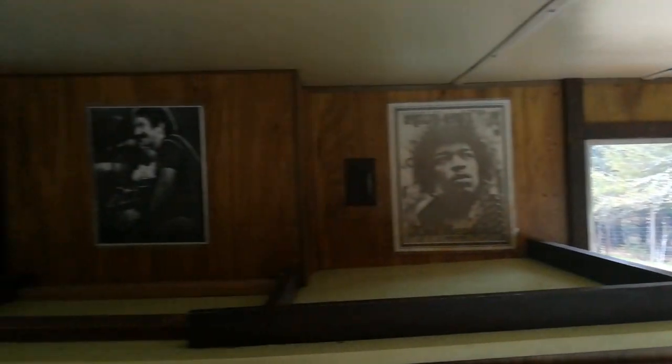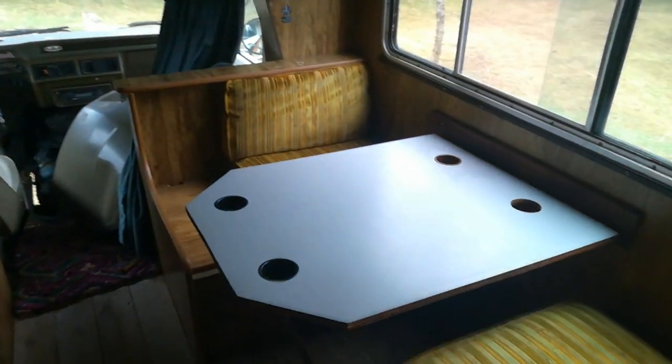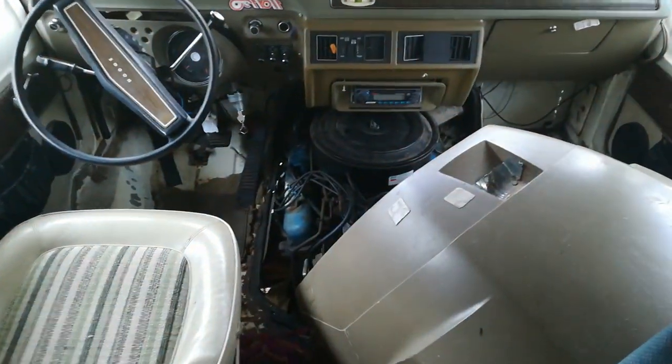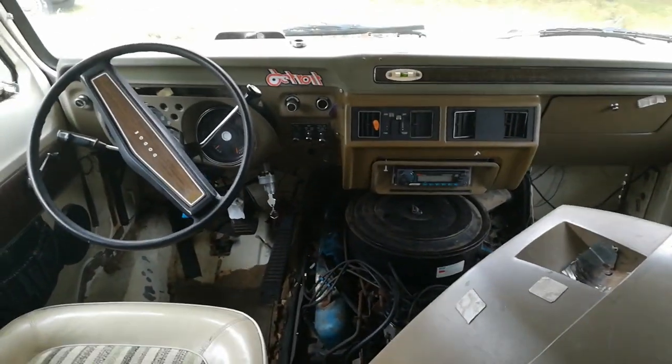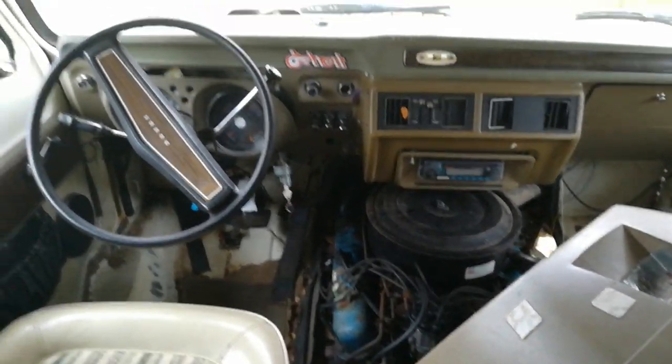He's got my pictures hanging there, you know, give it some good vibes. A mechanic's coming Sunday to see if we can get this engine going.